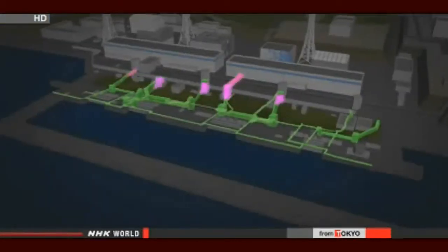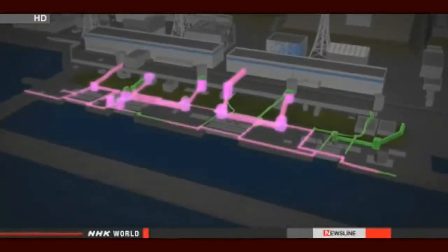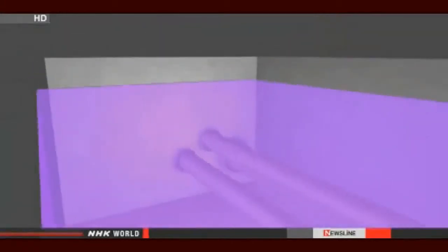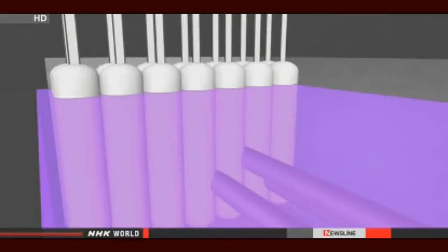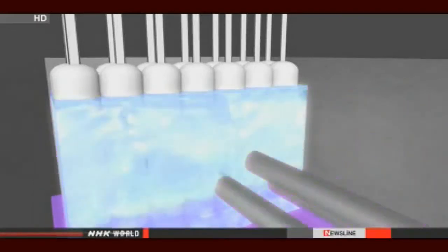Underground tunnels are another problem. Engineers also plan to stop highly contaminated water from seeping into the sea via those tunnels. They plan to block the flow of tainted water from reactor buildings by freezing the entrances of the tunnels. Workers will drive pipes into the ground and pump refrigerants into them. That would freeze the contaminated water within a few weeks. Once the tunnels are blocked, crews will then clear them of tainted water.